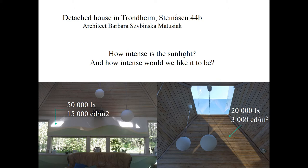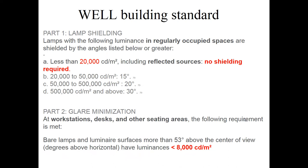There are not so many sources that we can use as references to find which number should be used as a border for an acceptable or not acceptable level. But in the Well Building Standard developed some years ago in the US, we can find some numbers that are used for electrical light. To be very strict, we can look at the number of 8,000 candela per square meter, which is recommended as the highest level for workstations, desks and other seating areas. So we can probably try to use this number also for sunlighting.